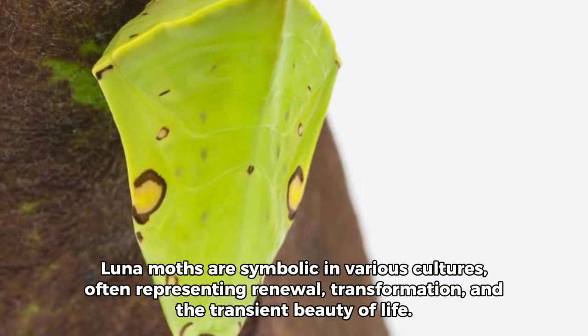9. Luna Moths are symbolic in various cultures, often representing renewal, transformation, and the transient beauty of life.